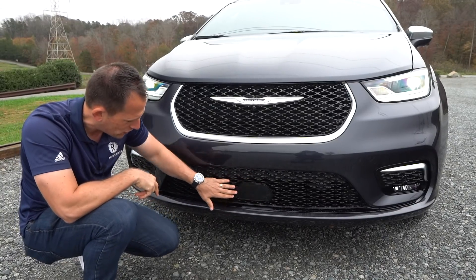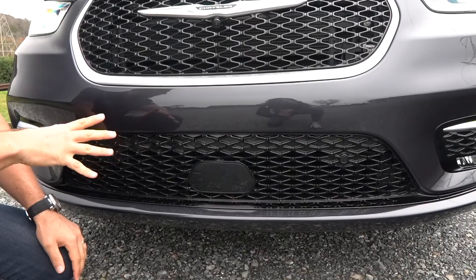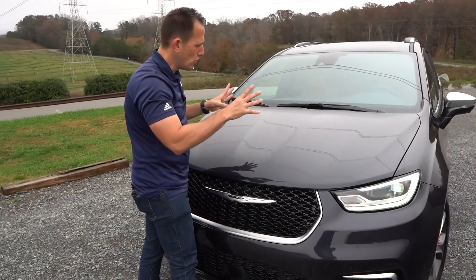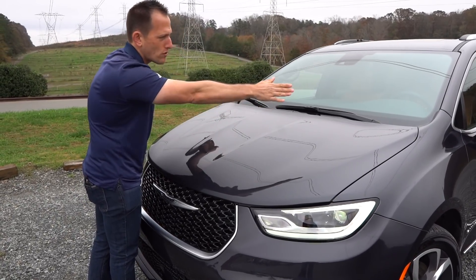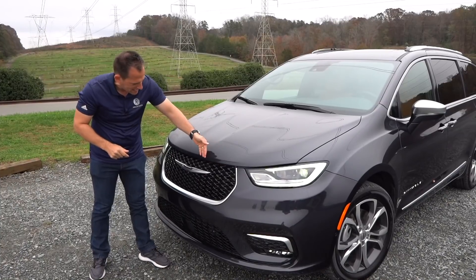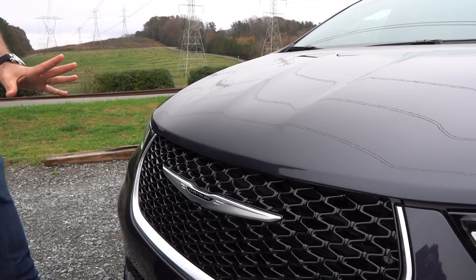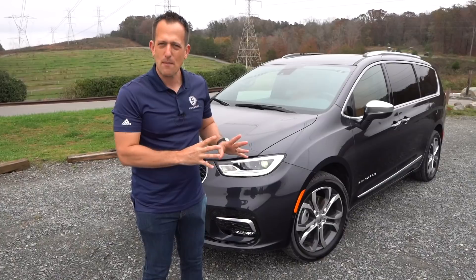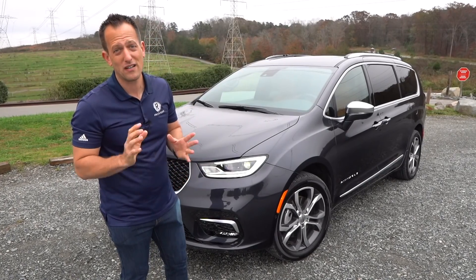Down below, same story — that gloss black. You'll notice that lip that goes all the way across, nicely integrated, gives it the width and some aggression, which in a minivan is a very good thing. When we get up onto the hood, you're going to notice a unique style to the actual body line. They have a nice little sunken dip area there, and then it curves towards the A-pillar. Gives it a nice flow, and they make a nice hard crease where the hood meets the grille. That really gives it a cleaner look overall. On this 2021 Pacifica, they really upped the game.